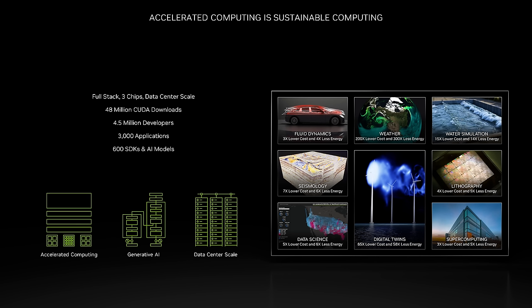As we saw with the Siemens Mercedes example, accelerated computing is sustainable computing. Whether you're a scientist working on climate modeling, an engineer designing new products, or a data analyst trying to make sense of large data sets, NVIDIA solutions can help you do your job better and more efficiently. By harnessing the power of accelerated computing and generative AI, together we can drive innovations across industries while reducing our impact on the environment.